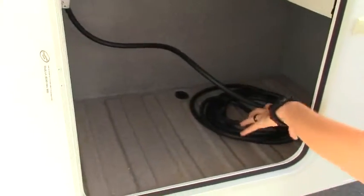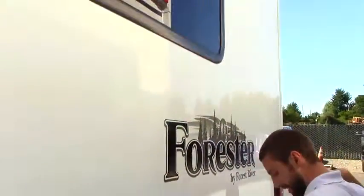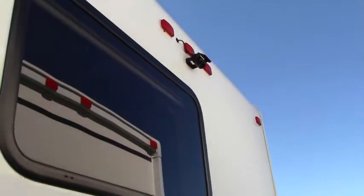In this storage unit you're going to see we've got our 30 amp shore power cord, your TV hookup for when you're at a park, and we've got an inverter up here too. Coming around the back, backup camera, 5000 pound tow hitch.